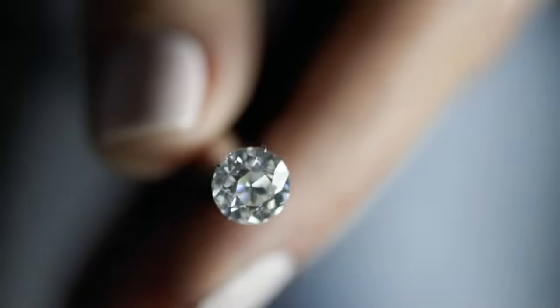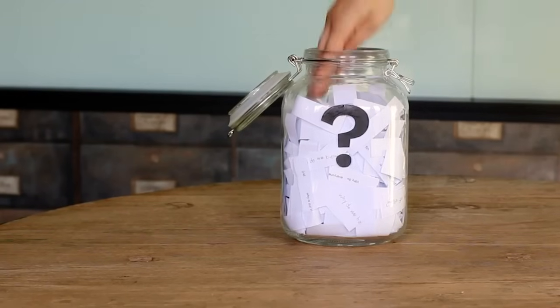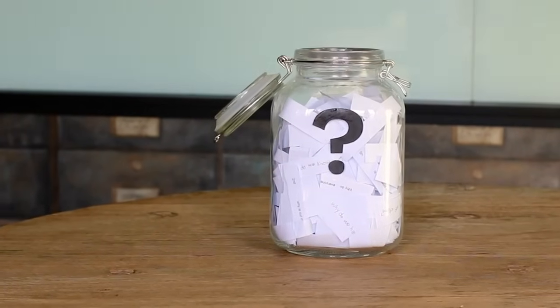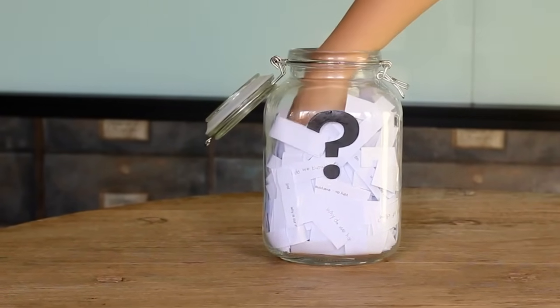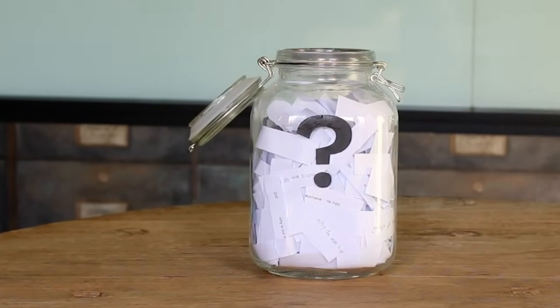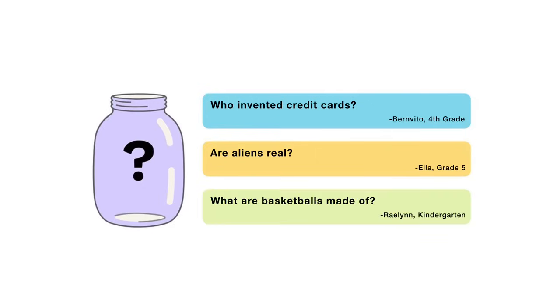That's all for this week's question. Thanks, Adam, for asking it. Now, for the next episode, I reached into my question jar and picked out three questions I'm thinking about answering. When this video is done playing, you'll get to vote on one. You can choose from: who invented credit cards? Are aliens real? Or what are basketballs made of? So submit your vote when the video is over — I want to hear from all of you watching. There are mysteries all around us. Stay curious, and see you next week.